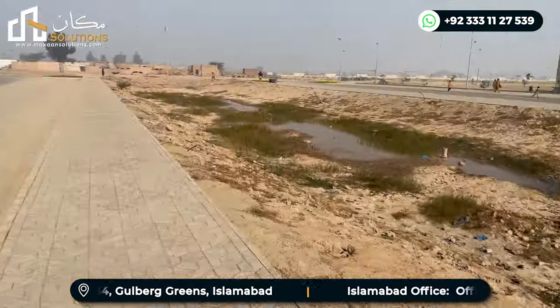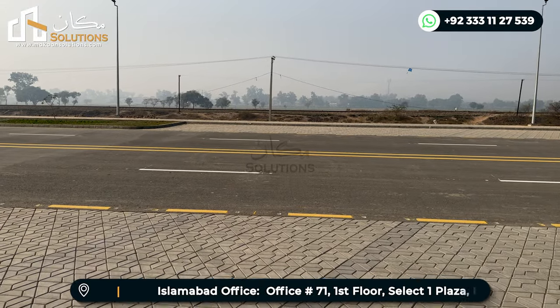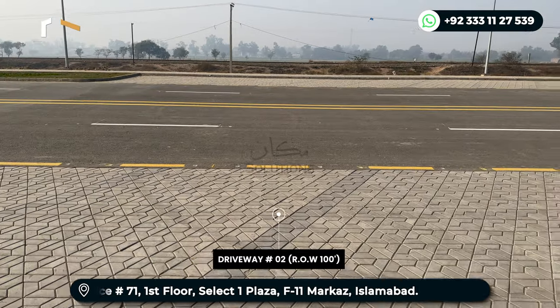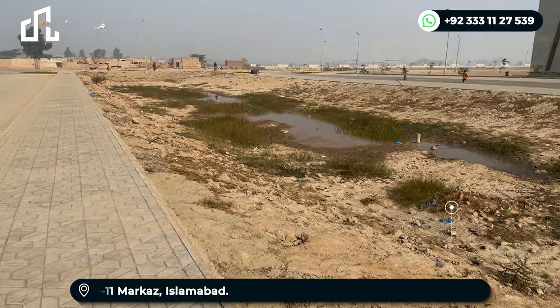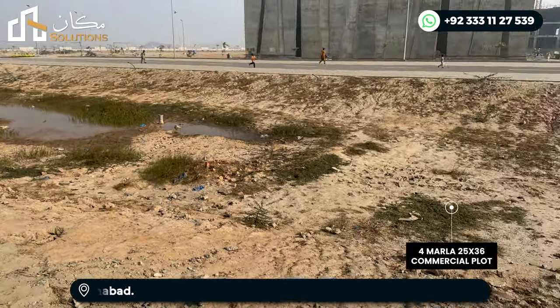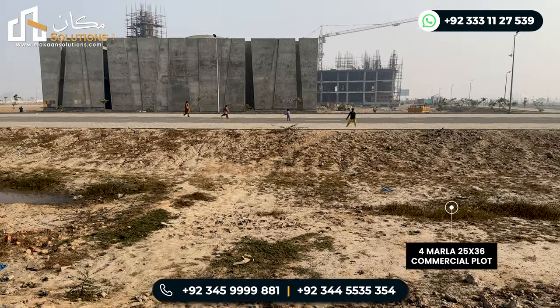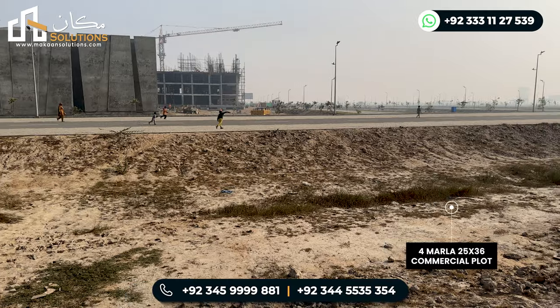On the other hand, this is Grand Trunk Road, which has easy access. This road is a commercial parking area — this is just a 100 feet road, and this is the center of the strip. This is a commercial strip, and the other side of the street is facing commercial parking, so these plots are well positioned.